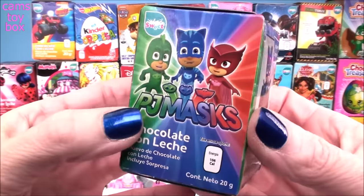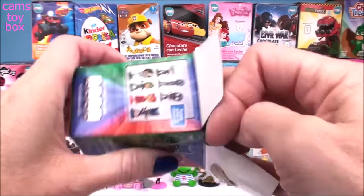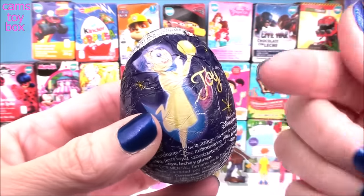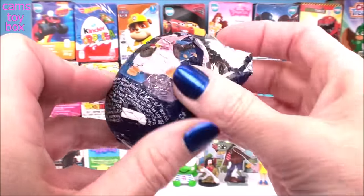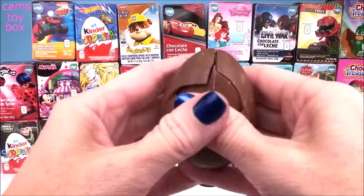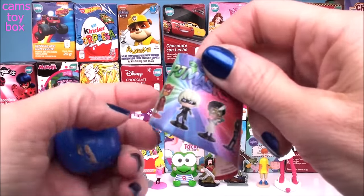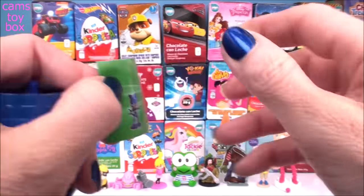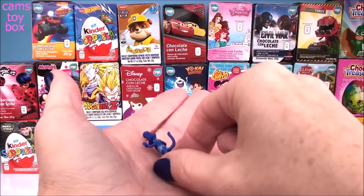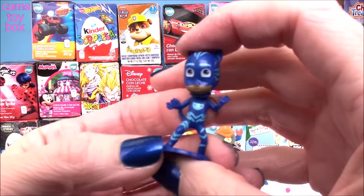Our next one comes from the awesome PJ Masks. That's not a PJ Masks character — that's Joy from Inside Out. Did we get the wrong label or the wrong egg? Let's see what's inside — it is a PJ Masks toy! That's so funny. It looks like we got Catboy today. Somebody made a mistake at the Chocolate Egg Factory. And check out Catboy — he's awesome.